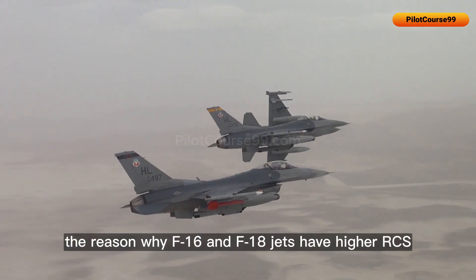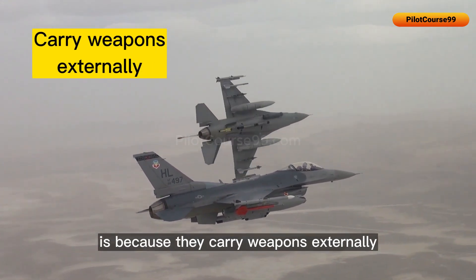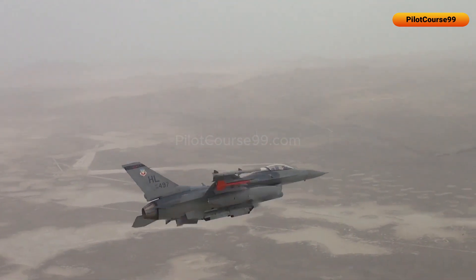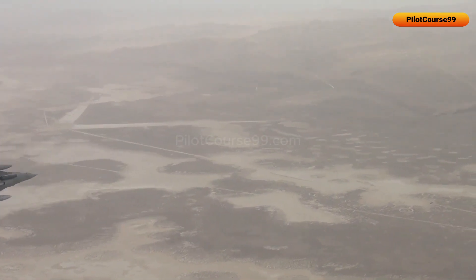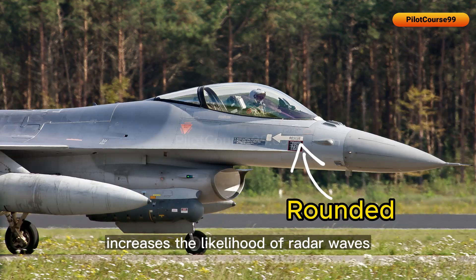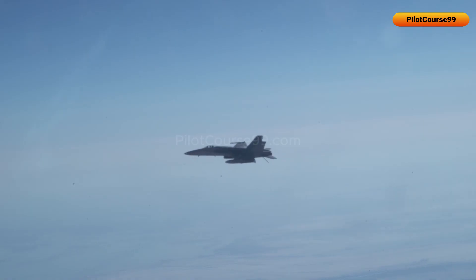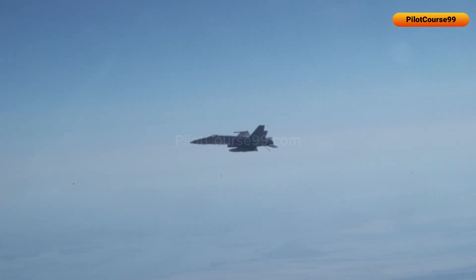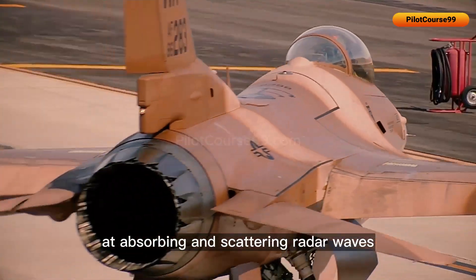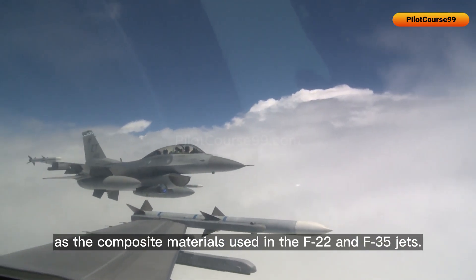The reason why F-16 and F-18 jets have higher RCS is because they carry weapons externally, which can be detected by enemy radars easily. Their traditional design with curved surfaces and the round shape of the fuselage and wings increases the likelihood of radar waves reflecting back to the source, making them less stealthy. Additionally, these jets are made from traditional metal alloys, which are not as effective at absorbing and scattering radar waves as the composite materials used in the F-22 and F-35.